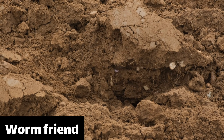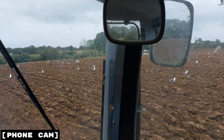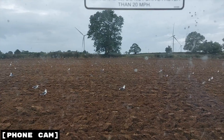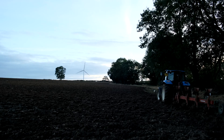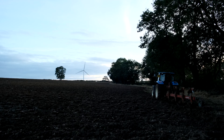Ploughing turns up lots of worms and seagulls and rooks have learned this, so if you ever see somebody ploughing the field will be absolutely full of birds. We would prefer it if the worms didn't get eaten, but it's interesting how the natural world has learned to capitalize on the annual rhythms of the agricultural cycle. Ploughing the whole 21 acres took me about two days, but after that we were ready to put the seeds in.